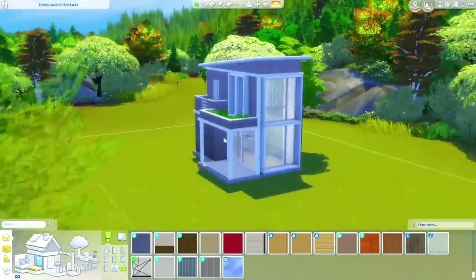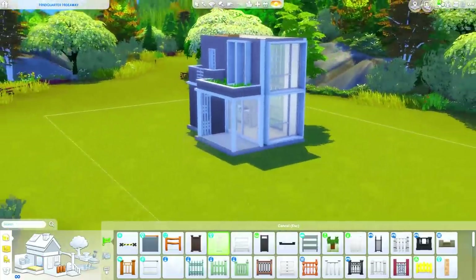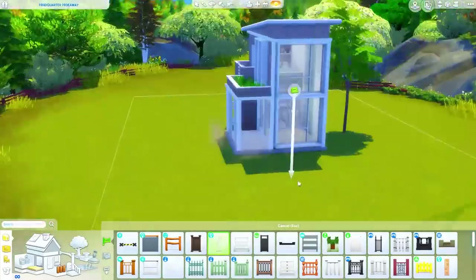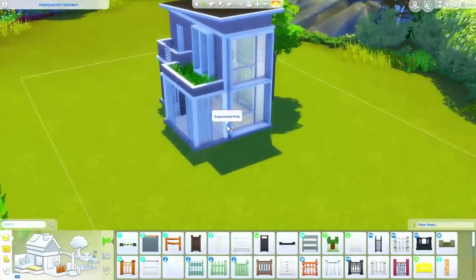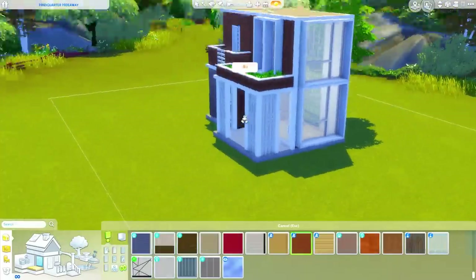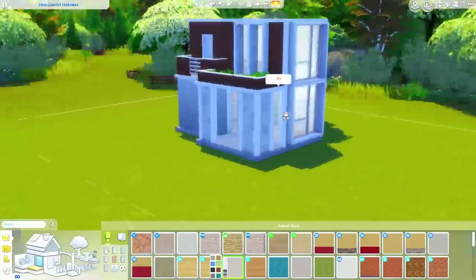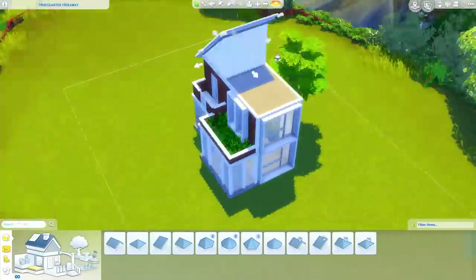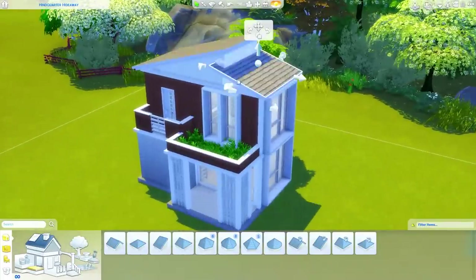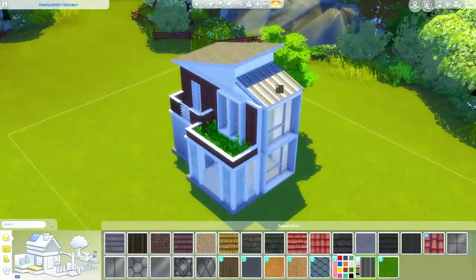I guess this is an installment of the Squish — I didn't really intend it to be, but I guess it is. I just really wanted to build a minimalist loft and it happens to be quite tiny. I don't think I set it as a tiny residential lot though, so I could change that before I upload it to the gallery. Speaking of the Squish, last night was the deadline for submitting entries into this month's Squish Tours, which had the theme of Eco.